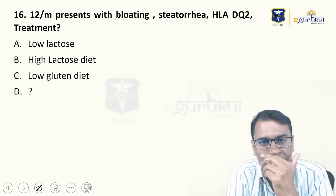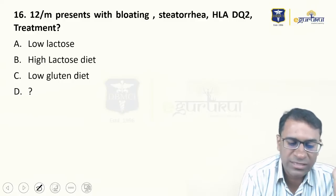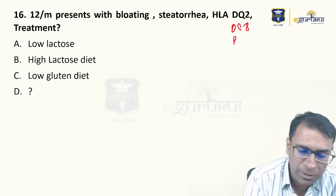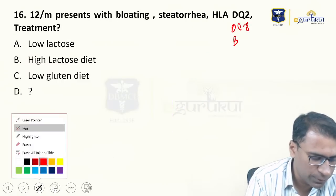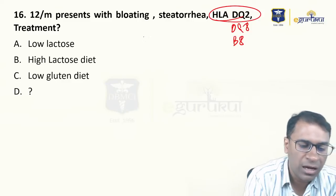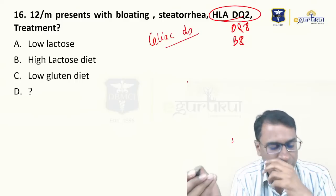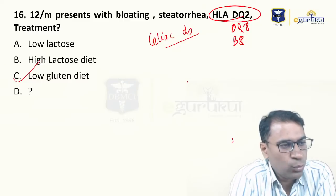A 12-year-old male with bloating, steatorrhea, and HLA-DQ2. This can also be HLA-DQ8 and HLA-B8. In this question the option was only about DQ2, and because it was HLA-DQ2, it should be a case of celiac disease. Therefore, it is very clearly a low-gluten (gluten-free) diet that should be given. MHC class II was present — a gluten-free diet should be prescribed.